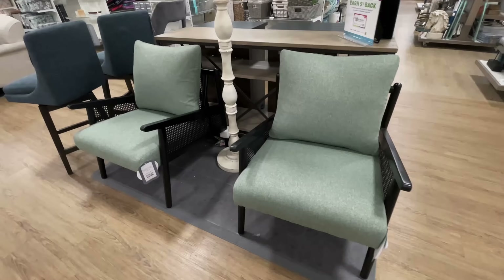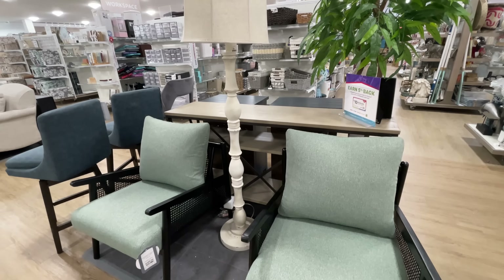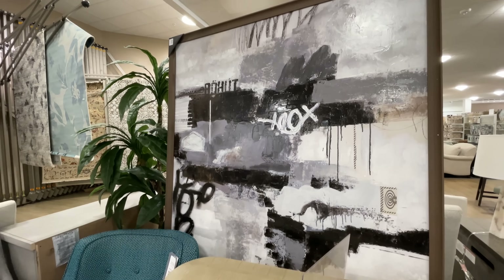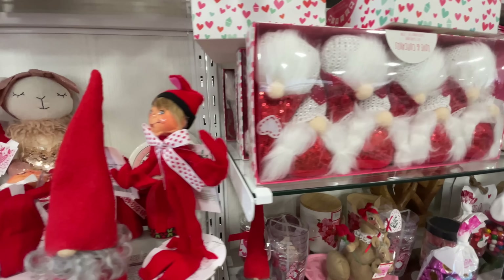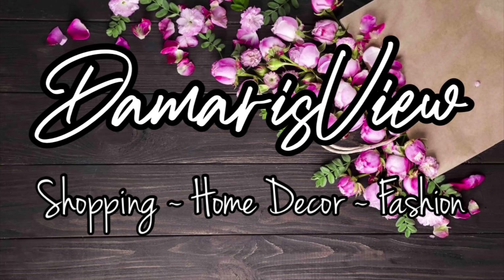Hello and welcome back to my channel. Welcome if you're new. We're at HomeGoods and in this one there's a little bit of everything. Are you ready? Let's shop!